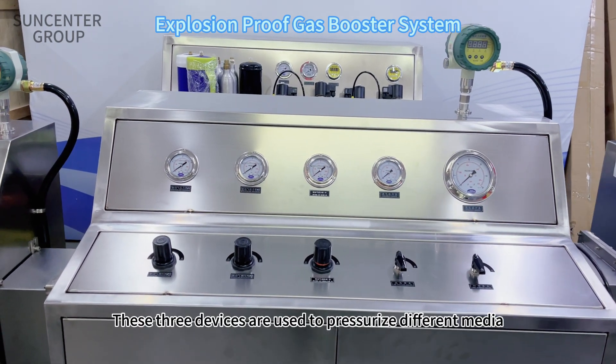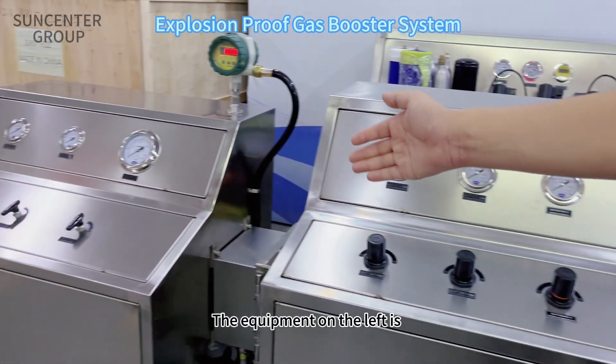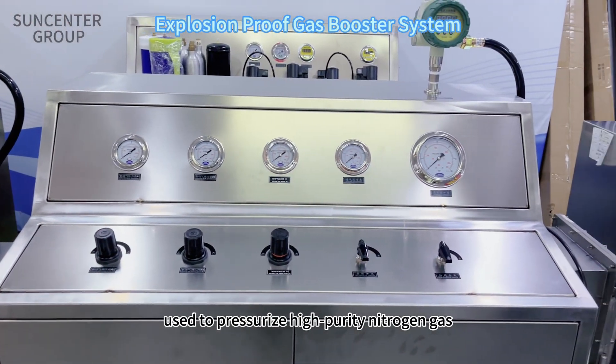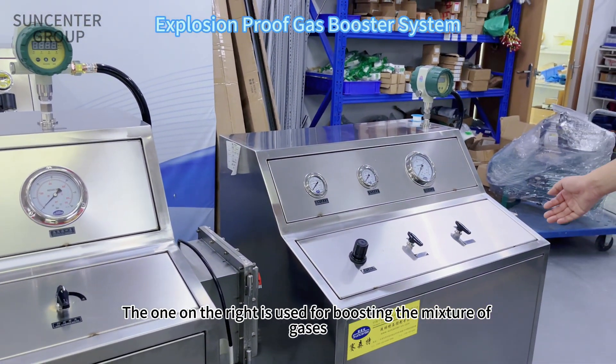These three devices are used to pressurize different media. The equipment on the left is used to boost high purity air. The intermediate equipment is used to pressurize high purity nitrogen gas. The one on the right is used for boosting the mixture of gases.